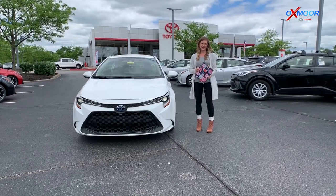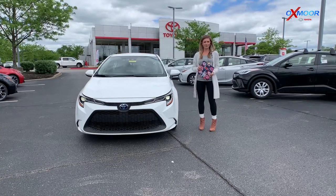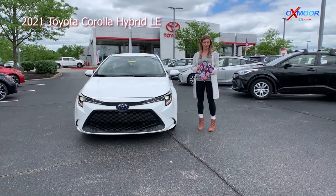What's up everybody? This is Melissa with Oxmoor Auto Group, and today I'm out here at Oxmoor Toyota and I'm going to be showing you some of the features on this 2021 Corolla Hybrid LE.